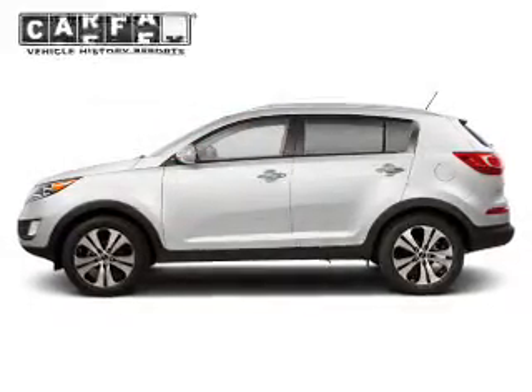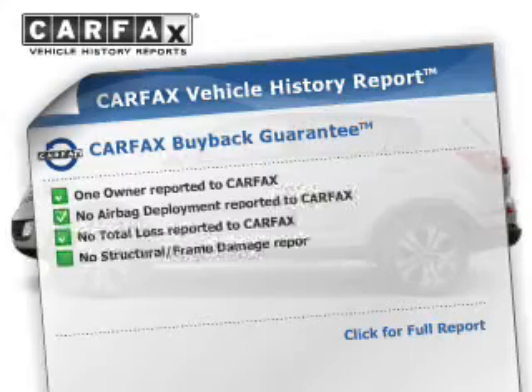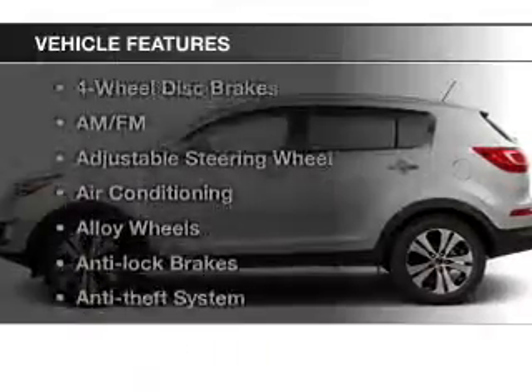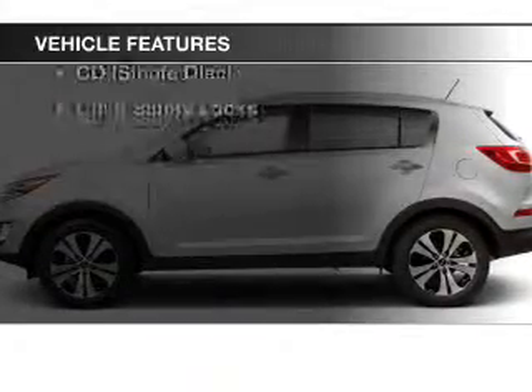With the Anti-Lock Braking System, know the history on this ride and greatly reduce your buying risk with the included Carfax Vehicle History Report. Plus, enjoy these notable features that are included in this vehicle.